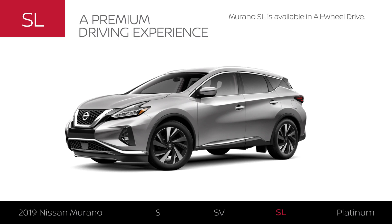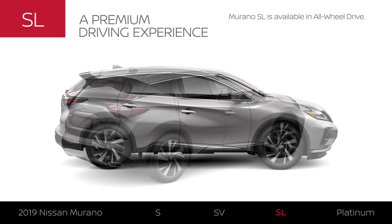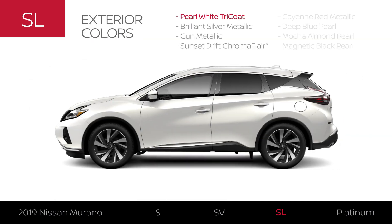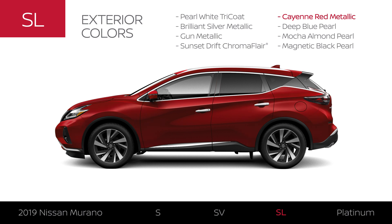Murano SL includes Murano SV equipment and exterior upgrades. Like all 2019 Murano models, SL is available with all-wheel drive. Murano SL also adds an additional color for a total of 8.